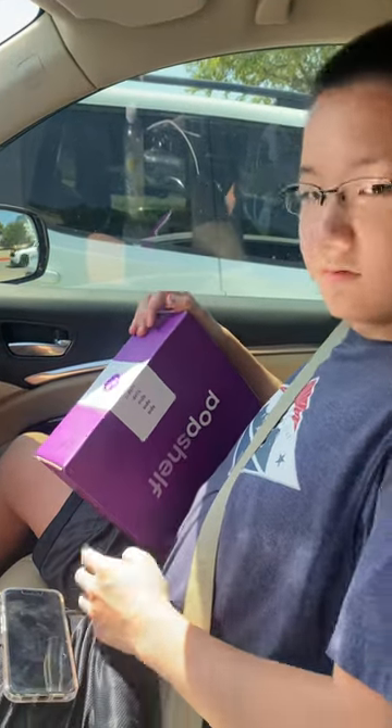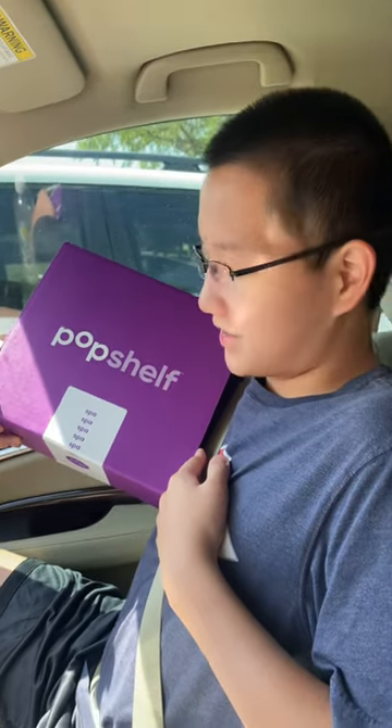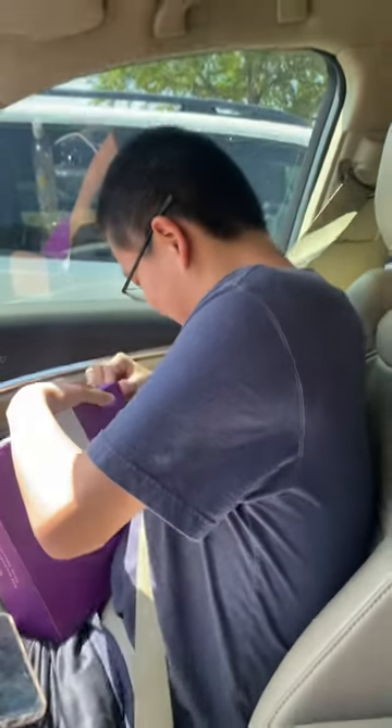Hey everybody, we're at this new place called Pop Shelf in Frisco and we got these boxes. Timothy, hold up your box. We got these free boxes for subscribing to their website, so Timothy got one and I have this one. We're gonna break his open real quick, so stay tuned, hang tight, buckle up, here we go.